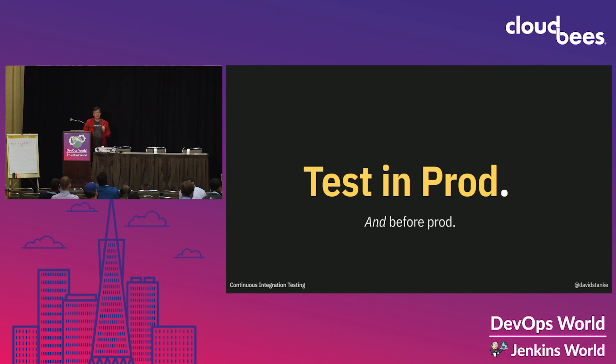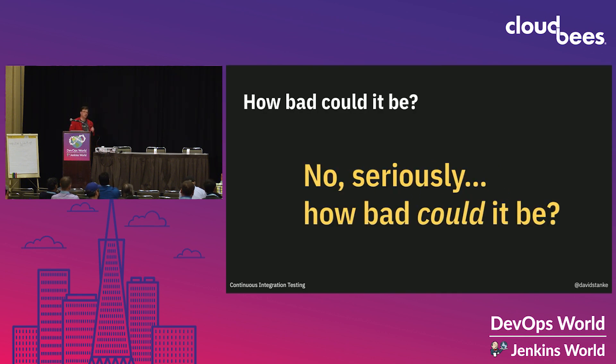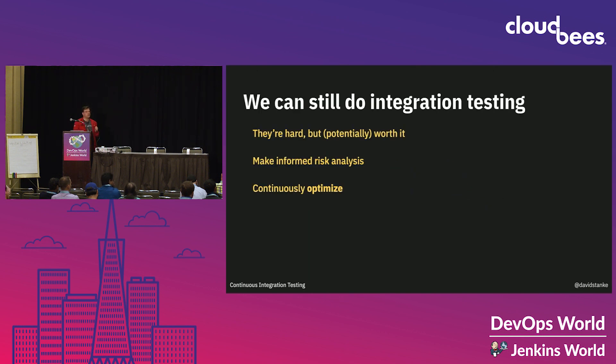But it doesn't dictate that we should stop testing before prod. It's about risk. We need to think about what could go wrong and what the consequences are. If you're running a site of memes, you've got a low cost of errors — if something goes wrong, the user will just try again. But if you're running an e-commerce site, you might charge someone money and they don't get the product — now you've got angry customers and possible lawsuits. And if you're running a hospital power grid, the cost of errors is really high. So we need to make informed choices about our risk tolerance and continuously optimize how we do integration testing.